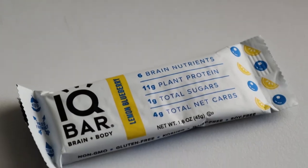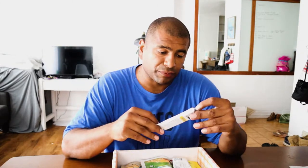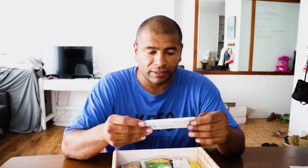This one right here is IQ Bar Brain Plus Body — six brain nutrients, 11 grams protein, plant protein, one gram total sugars, four grams total net carbs, lemon blueberry flavor. This one seems a little gimmicky with the whole brain and body thing. They probably just put some omega-3s — yep, that's what it is — building blocks for cell membranes. I guess that's okay, but you can just take omega-3 oils or something else.